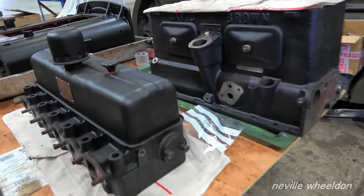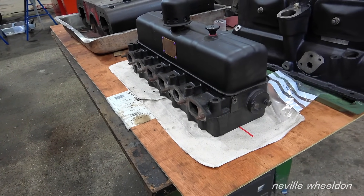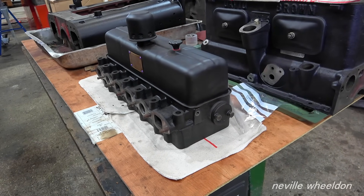Are they cast iron heads? Oh yeah, they certainly weigh enough to be — they're certainly not aluminium. That probably weighs about as much as a Lancaster cylinder head, that thing.